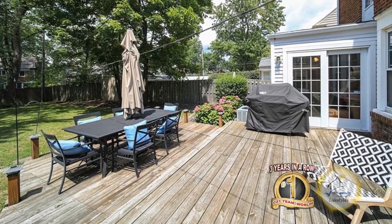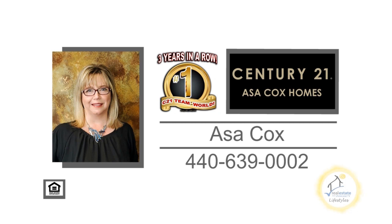The huge deck overlooks the spacious yard. For more details, contact the number one Century 21 team in the world — Asa Cox Homes.